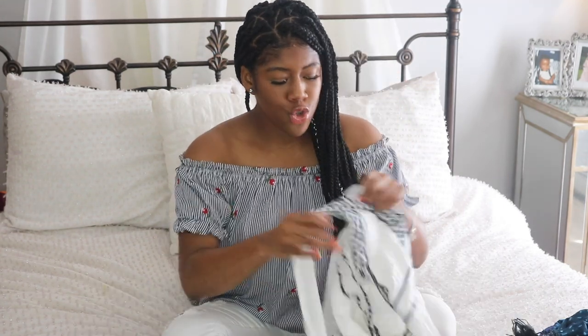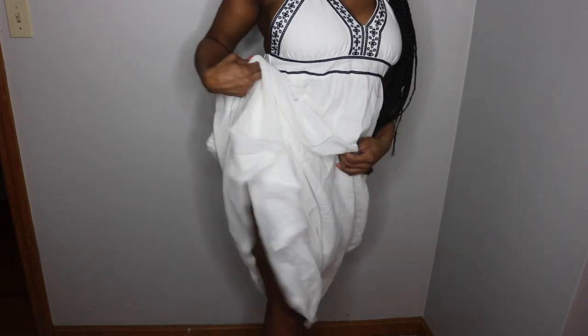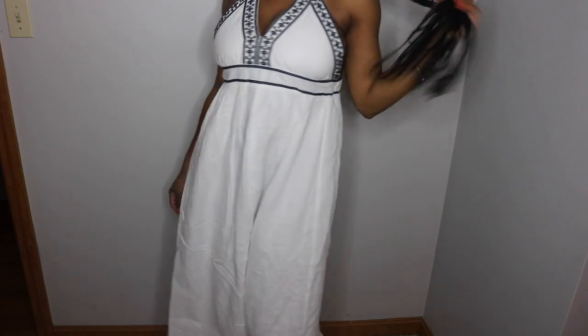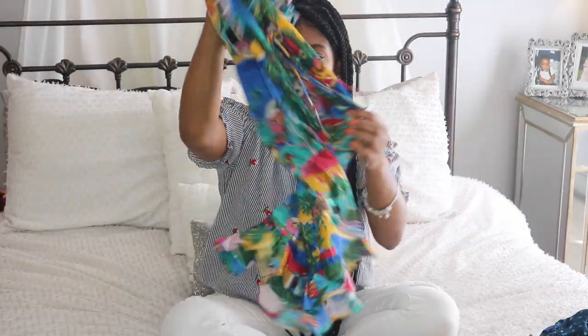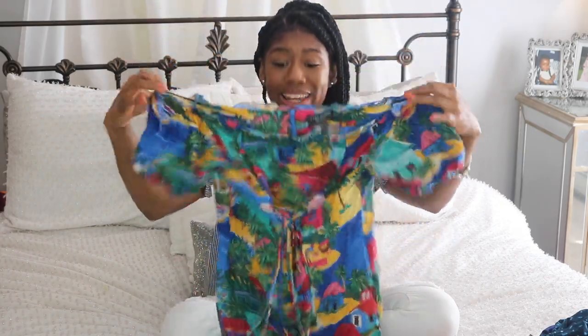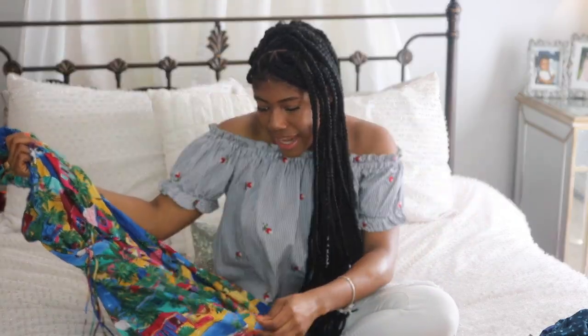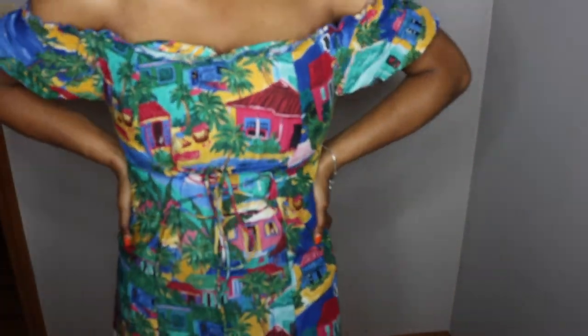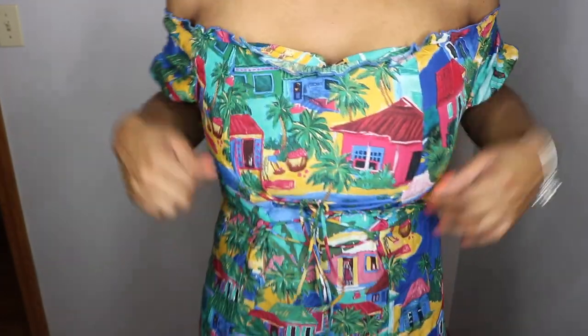I also have a long maxi dress. It is absolutely beautiful — it has really pretty embroidery on it and it is linen. This is specifically for vacation; I don't think I'd wear it on an everyday basis, but I think it will be really cute on the beach because we're going on a tropical vacation. This dress is from Zara and it has a really cute vacation tropical print with palm trees and little people on it. It goes off the shoulder and has a really cute little corset. I got this in a large because Zara tends to cut their things rather small.